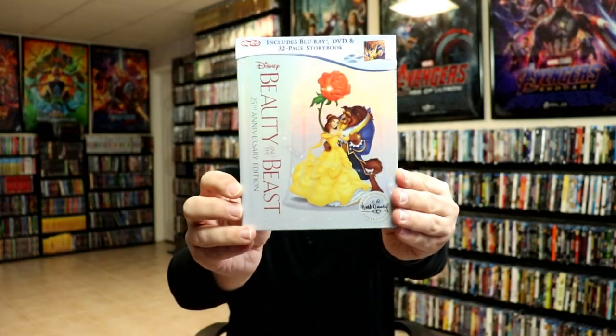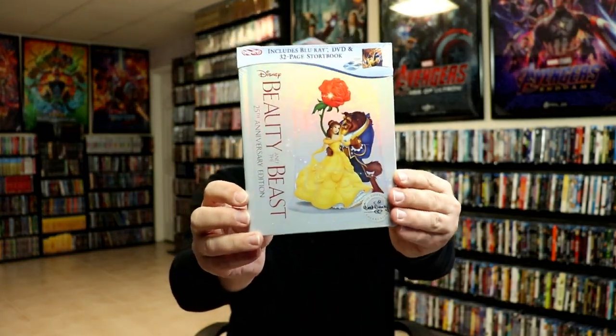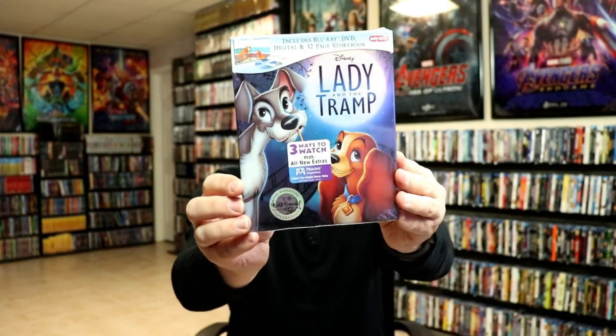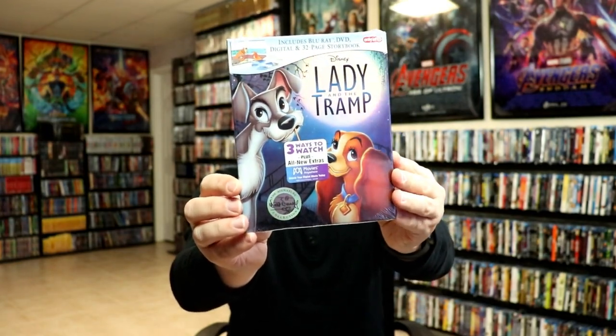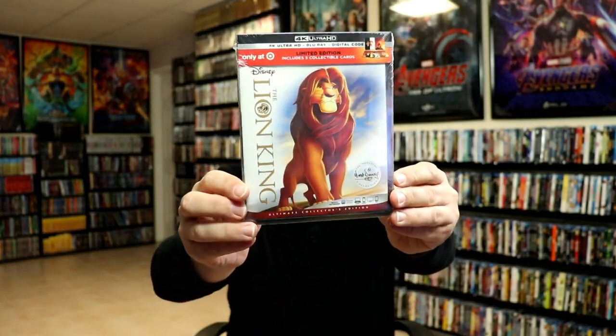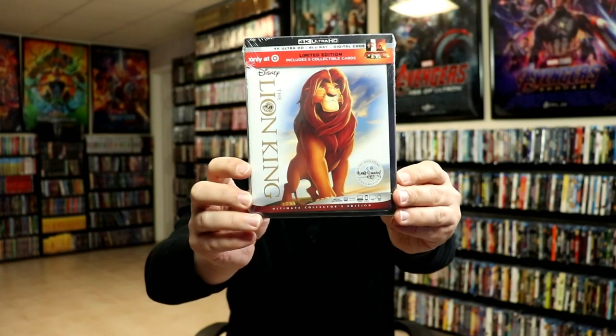Beauty and the Beast, Cinderella, Lady and the Tramp, and then we got this Lion King release, which is probably the worst out of all of them just because they changed up the packaging unfortunately.